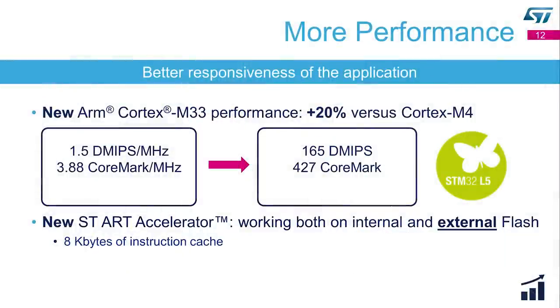The STM32L5 provides more performance thanks to its new core. The Cortex-M33 delivers 20% more performance running at the same frequency versus the Cortex-M4, achieving 1.5 DMIPS per MHz — so 165 DMIPS or 427 CoreMark. Furthermore, we support a new version of the ART accelerator, which in addition to internal flash memory also supports external memory thanks to 8 KB of instruction cache, achieving better performance as well as better power efficiency.